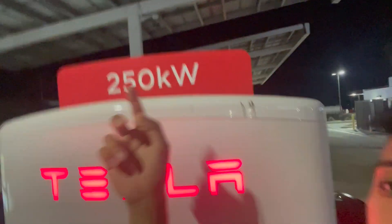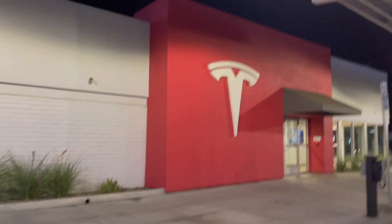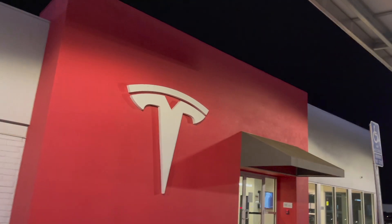Next stop on the trip is Kettleman City. They've got a couple of superchargers here — this one is at 250 kilowatts and the ones in front of me are at 150 kilowatts. They also have a merch store where you can buy Tesla merchandise, use the bathroom, and all that. Here's the 150 kilowatt hour supercharger and here is the merchandise store at the Tesla Kettleman City location.